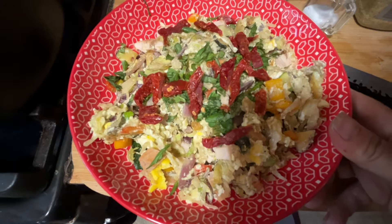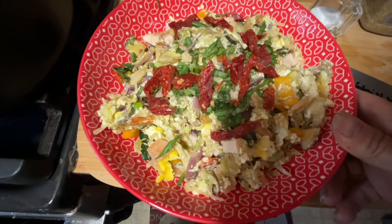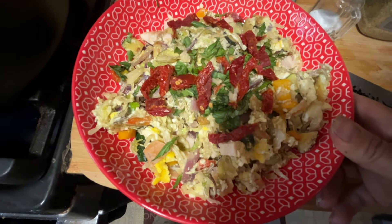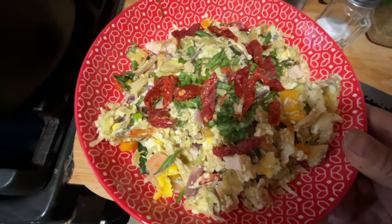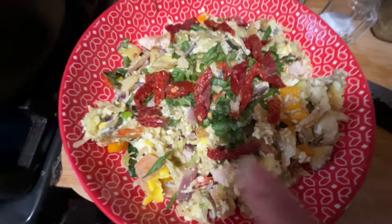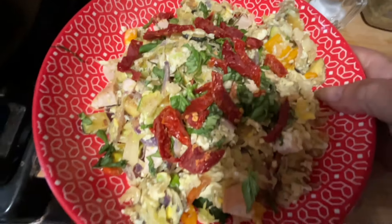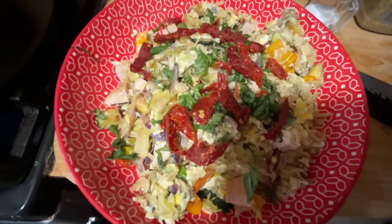Breakfast this morning is a mess — a hodgepodge, a huge bowl of food. I finished the last of the mini bell peppers, a little bit of onion, a quarter of a zucchini, and about half a bag of coleslaw. Sautéed that up, added an egg, a lot of egg white, and some diced up roasted turkey. I added some sun-dried tomatoes — not in oil, just plain — and fresh basil on top. This whole bowl is zero points.